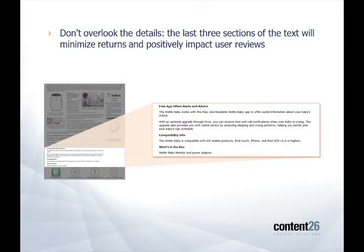Moving down to the bottom of the product story, this information is perhaps the most important because here we're getting information about a free app that can be used with the product. You're getting compatibility info, so you know that this monitor can work with your iPod Touch, your iPhone, your iPad. And lastly, you're going to see the box contents, so you know exactly what's coming in the box. All of these things increase consumer confidence, set expectations to minimize returns — which keeps Amazon happy — and it also keeps the user reviews high.